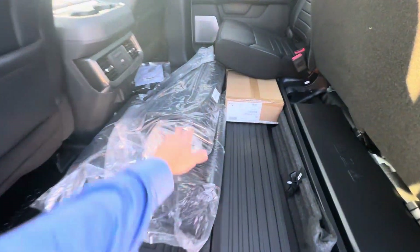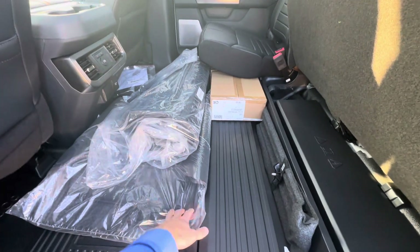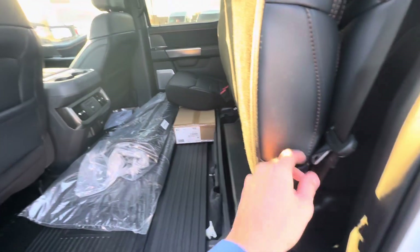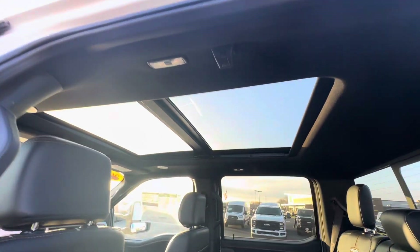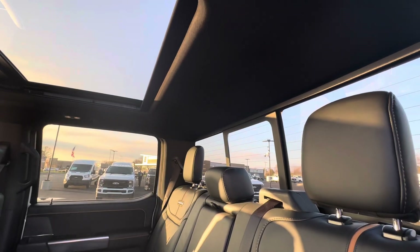It does come with rubber floor mats and carpet as well. Heated seats in the back with outlets and USB ports. It also has a big sunroof with a sliding rear window.